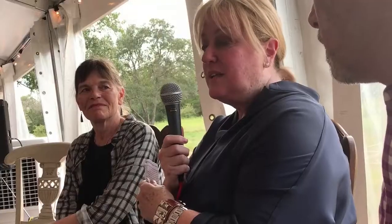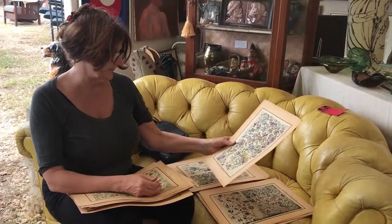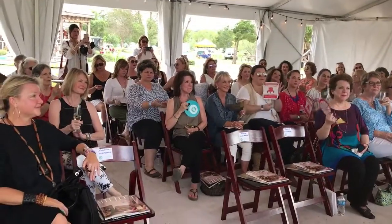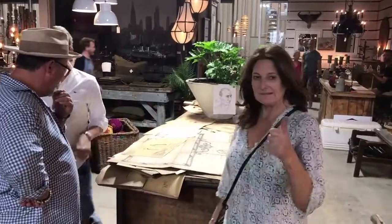That's what's fun up here. You can find all these different pieces, shop, and turn them into something in your home that you never would have thought. That's why we get excited — because we excite all of you. Thank you so much for coming.